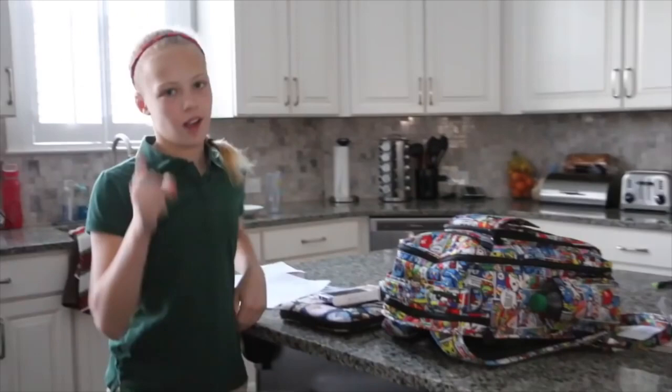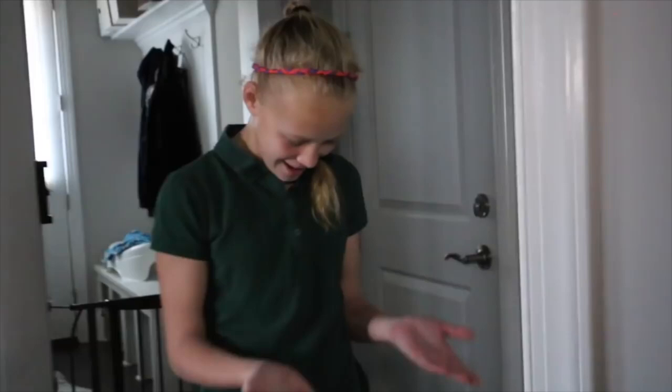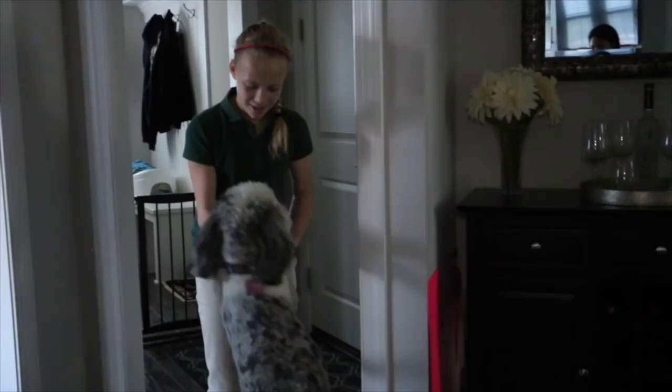I let the dog out because that would be mean to leave her in the cage. Gracie pookie, hello! Hi, what's up? Good morning! She stretches and goes all over the house.